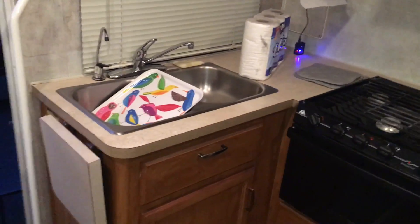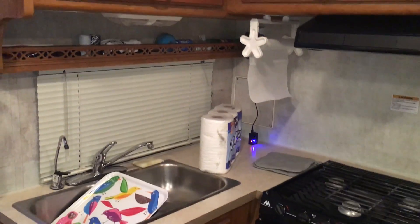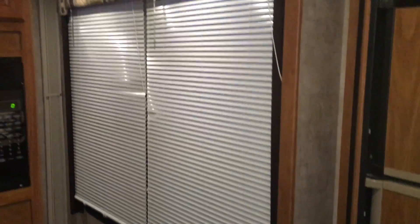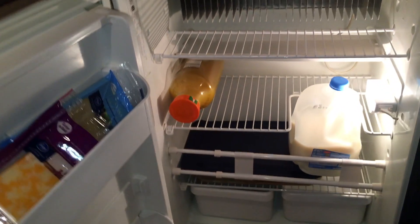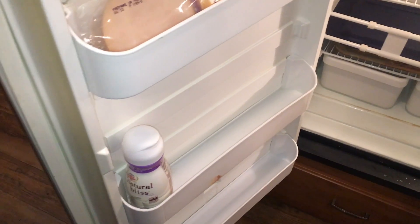This is the galley — or kitchen. Should I use nautical terms or regular terms? Anyway, this is the kitchen. There's a stove, there's a microwave, there's some blinds, there's the refrigerator right here. I'm camping. There's a problem — there's no beer, but there's milk. And creamer... I don't know who puts creamer in coffee, but that's killing coffee, so that's illegal.